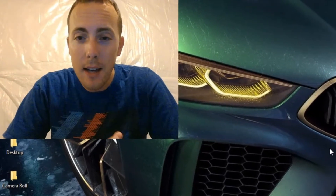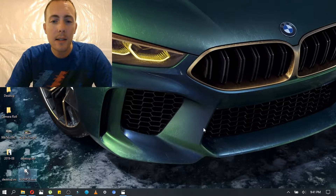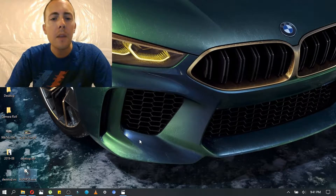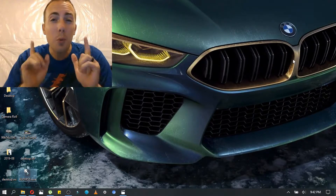Before we get into the topic, you were looking at my desktop. This was the M8 Grand Coupe Concept. I think this is a really cool picture because I love the green color and sort of like the yellowish headlights. The picture is taken from like a frozen area — it's not like a real thing — but it's got the gold kidney grills. I just really like this shot. Let's get right into it.